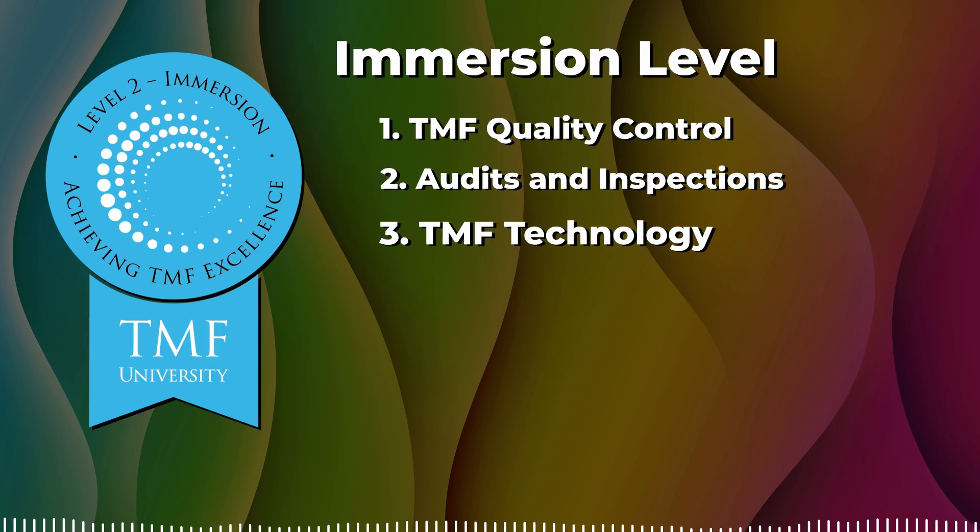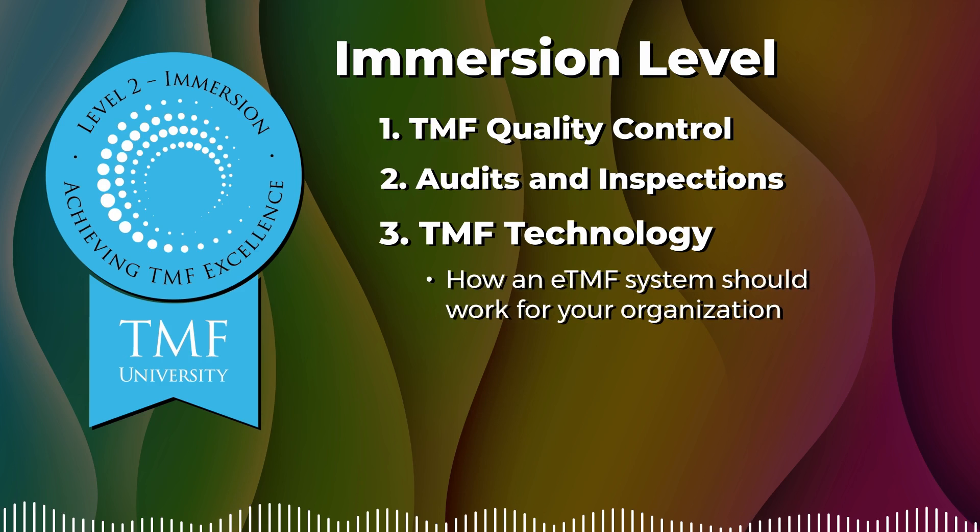We complete our Immersion Level journey with our TMF Technology course, as we have seen many organizations make the move to implement an eTMF platform. This course will prepare you to understand how the eTMF system should work for your organization.